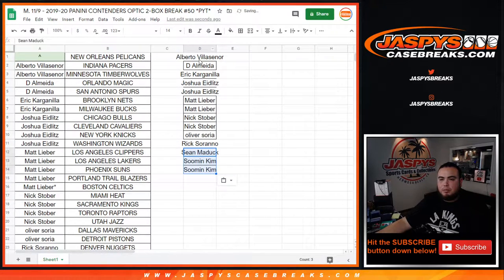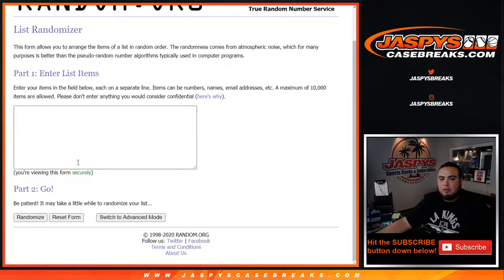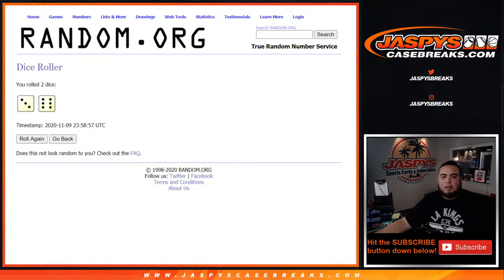That should pretty much take us to the possible 14. Let's put you guys in the randomizer. After three and a six — nine times — number one gets the Pelicans.